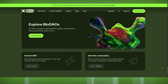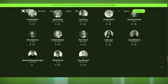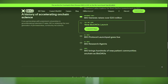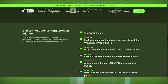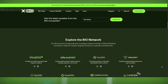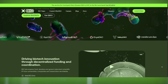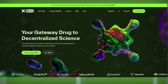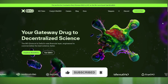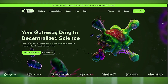So, what do you think? BIO.xyz is at the forefront of DeSci, making scientific research more accessible, decentralized, and impactful. If you believe in the future of open science, this is a project worth watching. Whether you're a scientist looking for funding, an investor excited about the biotech revolution, or just a fan of decentralized innovation, BIO.xyz offers a unique opportunity to be part of something revolutionary. Make sure to like, subscribe, and hit that notification bell if you want more deep dives into the most game-changing blockchain projects. See you in the next video.